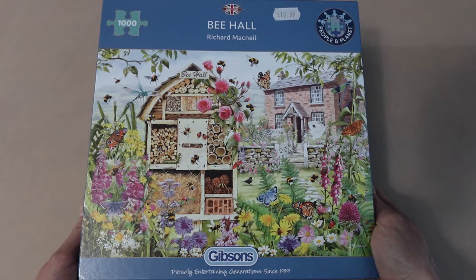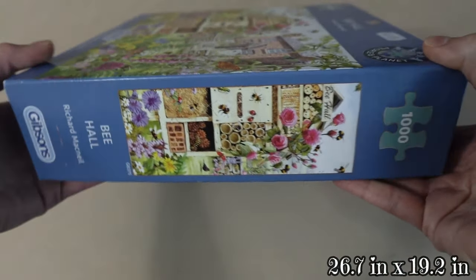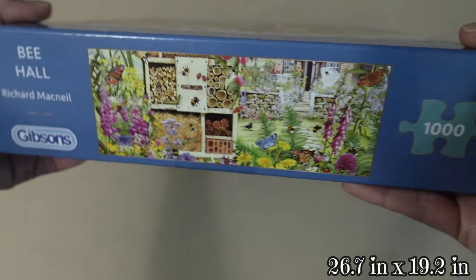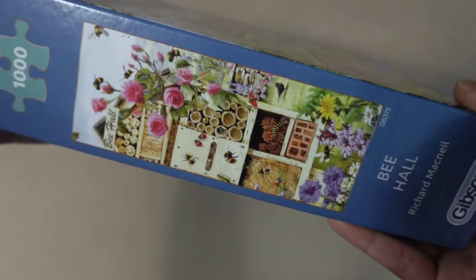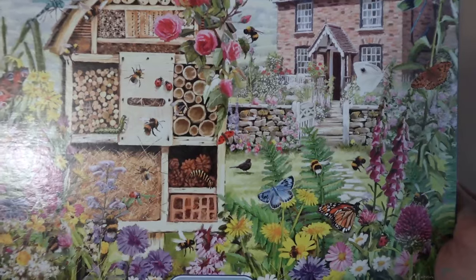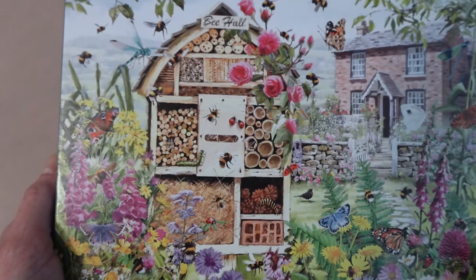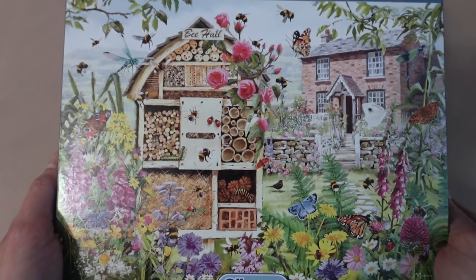We're not only going to be doing a 500-count puzzle today — I also want to check out the quality of their 1,000-count puzzle. This one is called B-Hall. The artist is Richard McNeil and it's 68 centimeters by 49 centimeters when completed. In case you're wondering, this is my other vacation home — I come here on weekends to check on my bees in the garden. There's definitely quite a lot going on here with all the flowers, bees, and insects. Another absolutely beautiful image.